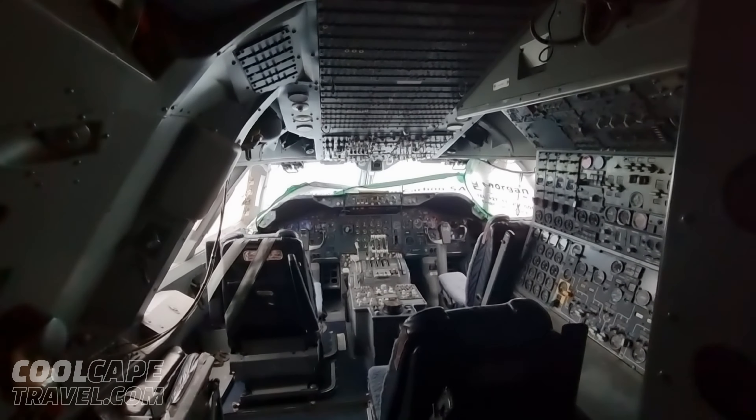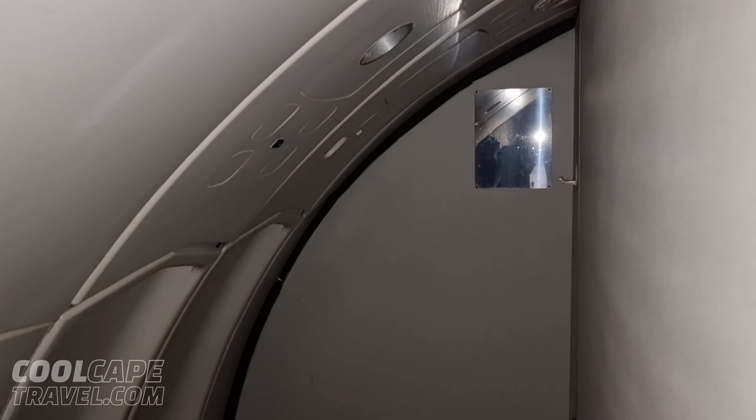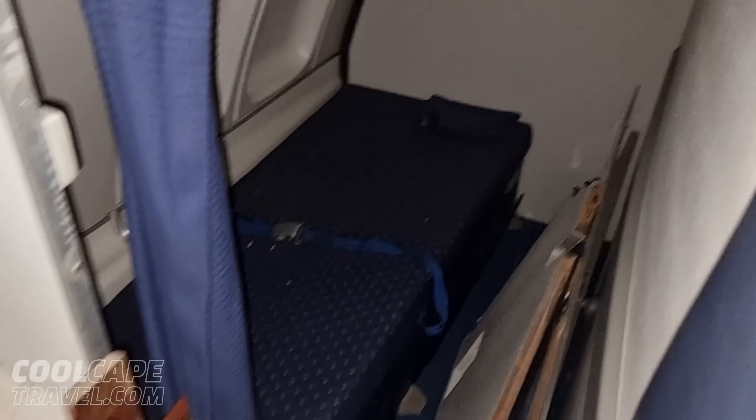This is where the cockpit crew and the cabin crew would sleep — over here. And this is our escape hatch. From the upper deck, that's where we would escape. And this is where the cabin crew would sit. That's part of the door — when it opens, it's a special mechanism; it moves all the way back here. This is the crew rest for the flight deck. The cabin crew were here.